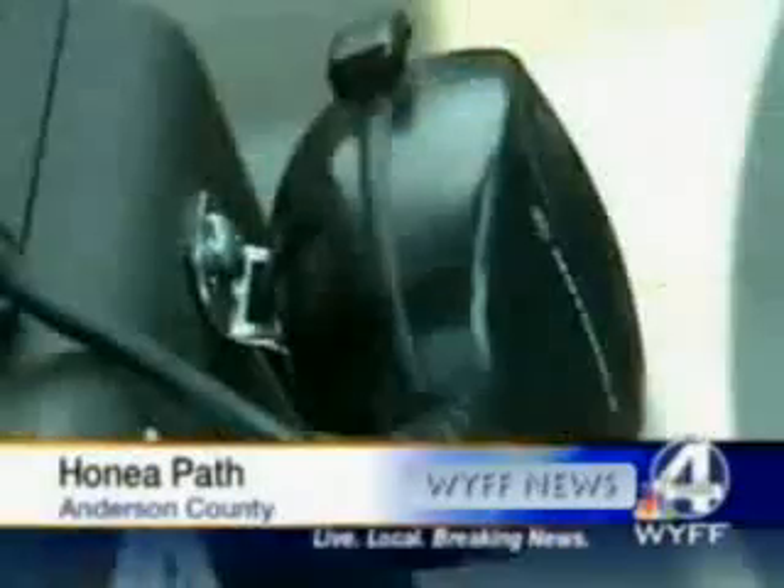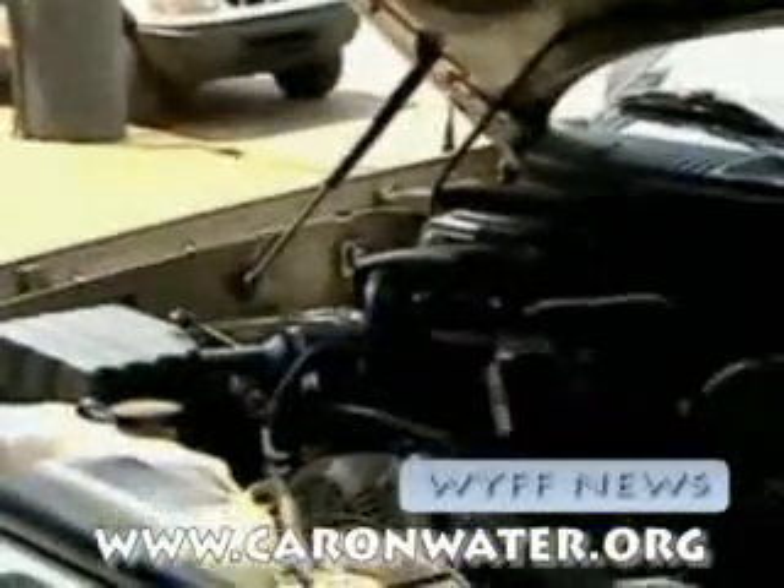It looks like a regular SUV, but it's not. It's actually an undercover Honea Path police vehicle — and also because it's running on something experimental.